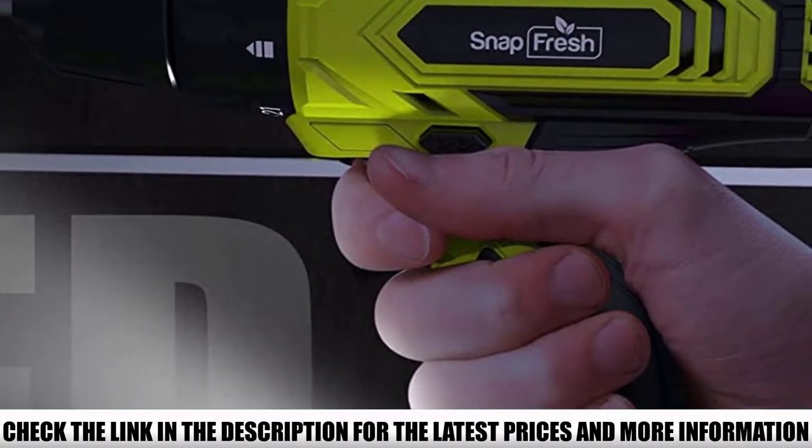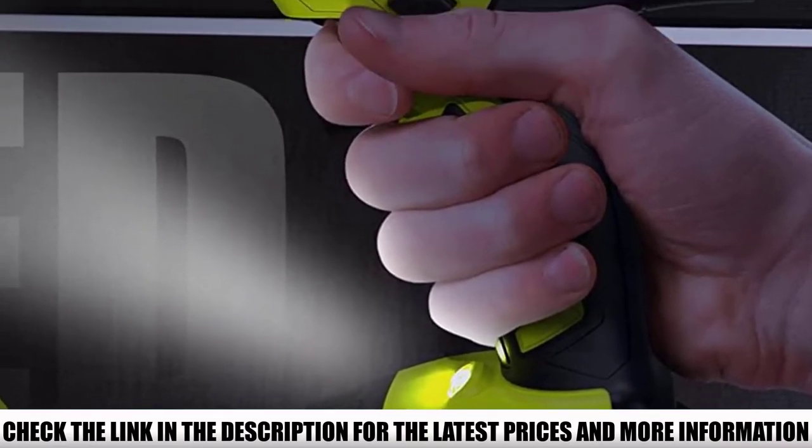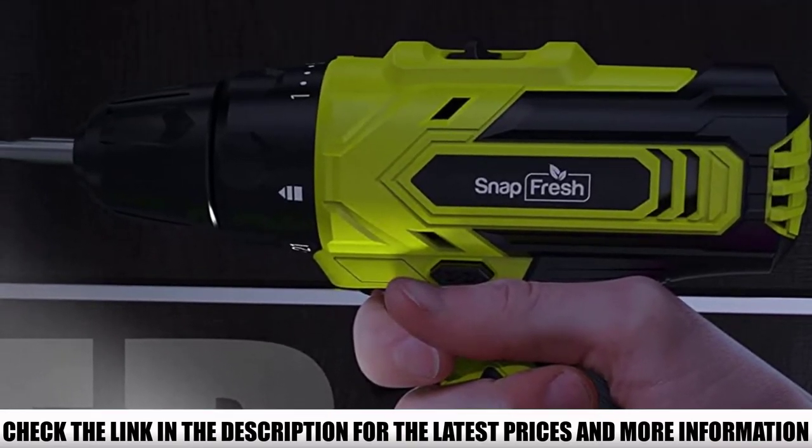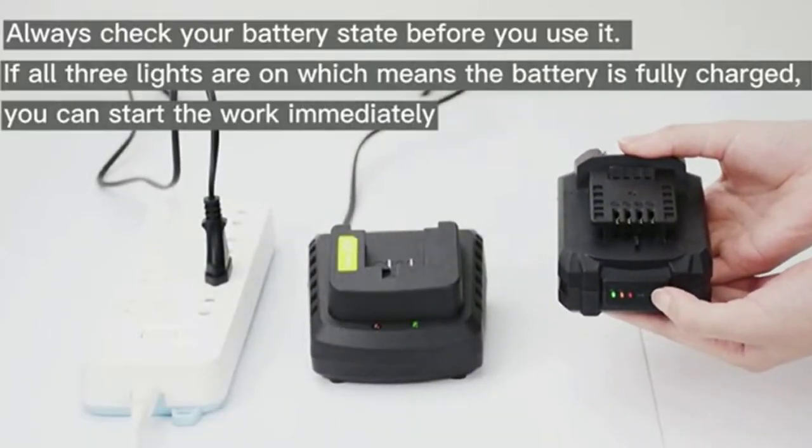Charging the battery for one hour can provide between 50 to 60 minutes of work, giving enough runtime to use the tool. My only caveat is that it comes with just one battery, but you can always get an extra battery later to reduce downtime when one runs down.